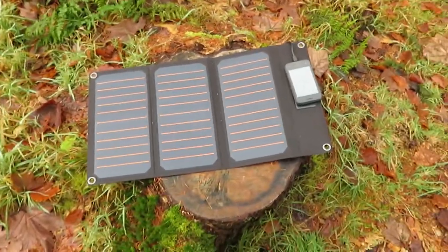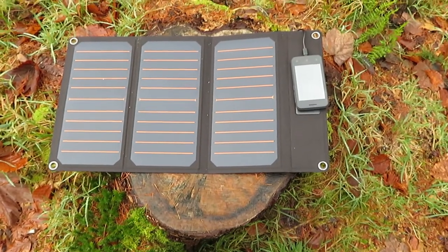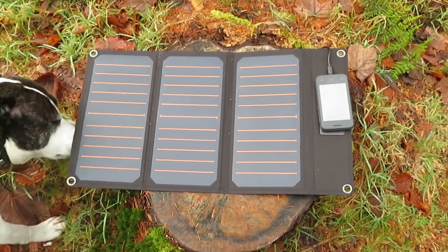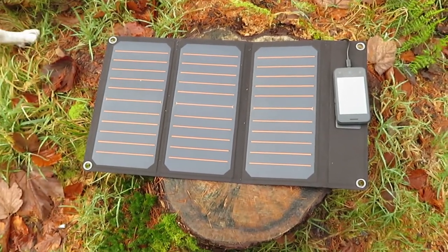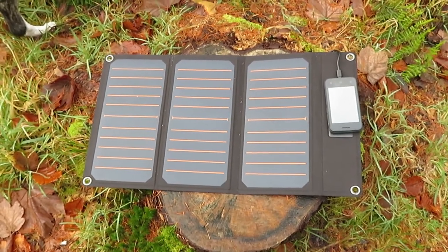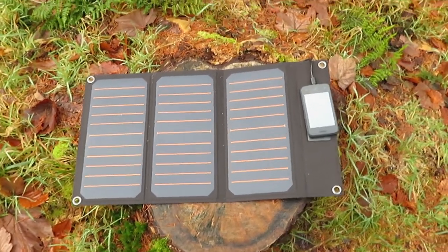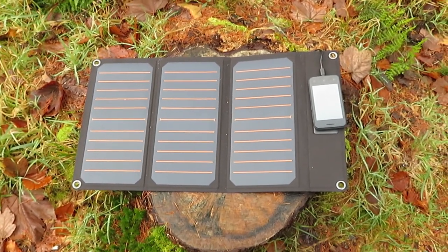The idea behind the solar panel is that this late spring, early summer, I'm going to do a trip — get the train to Wick, then cycle up to John O'Groats, and then cycle back down the road. The whole trip is about 350 miles and I'm planning to do it over a 7-day period, about 50 miles a day, just a leisurely 7-day holiday.